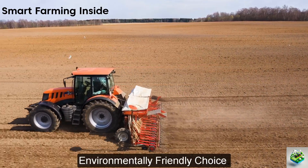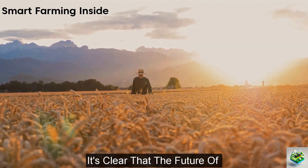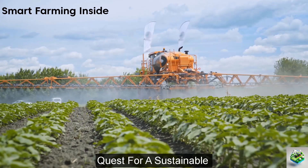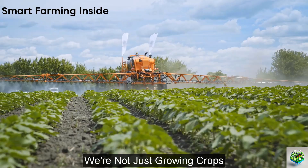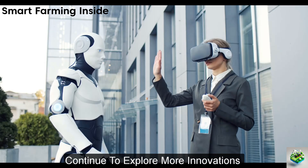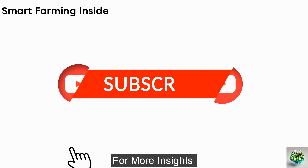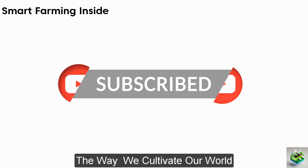As we journey through these innovations, it's clear that the future of farming is here. These machines are not just tools — they are partners in the quest for a sustainable and prosperous agricultural future. By harnessing technology, we're not just growing crops, we're growing possibilities. Stay tuned as we continue to explore more innovations turning the fields of today into the food sources of tomorrow. Don't forget to hit like and subscribe for more insights into how technology is transforming the way we cultivate our world.